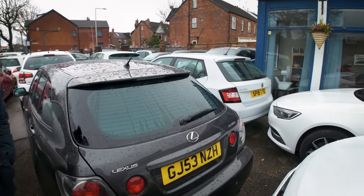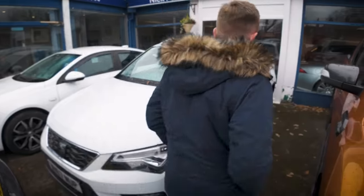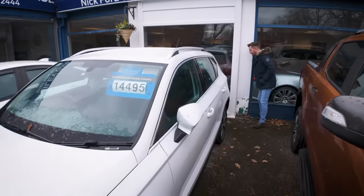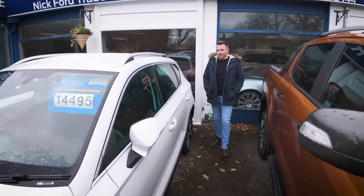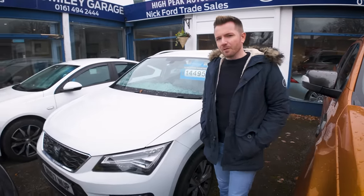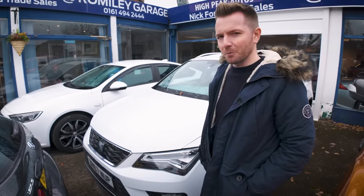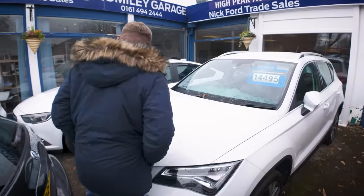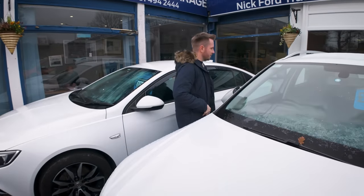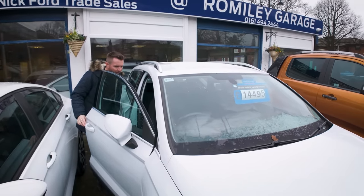Over here we've got a Seat Ateca — that's a nice car. I remember picking that up from the auctions about two months ago thinking this is a guarantee, money in the bank. That was two months ago. I'm sure it'll sell one of these days. It's what everybody seems to want these days. It's done 43,000 miles.